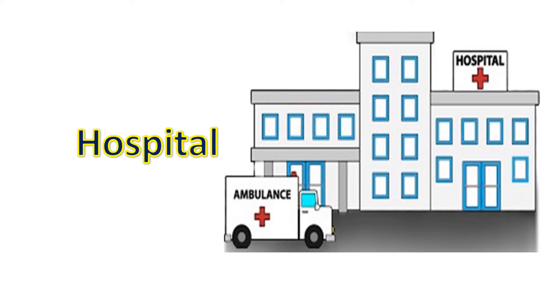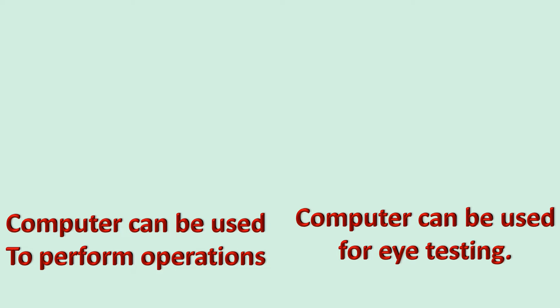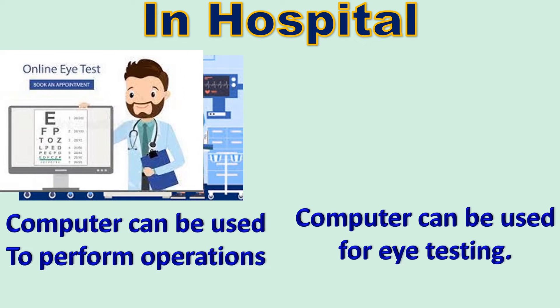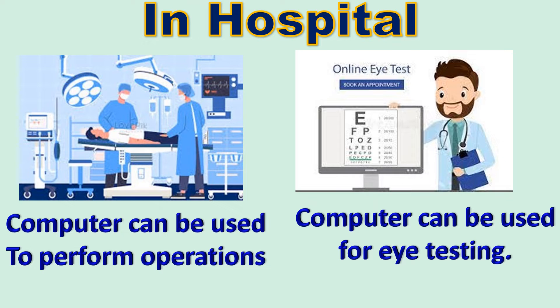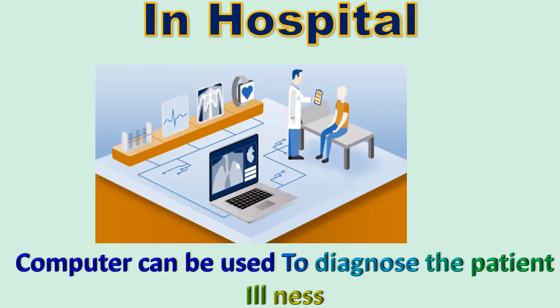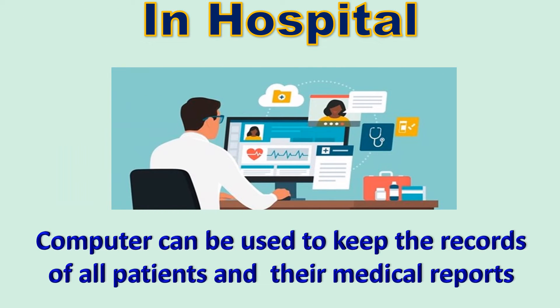In hospital. In hospitals we can find doctors using computers for many things. Computers can be used to perform operations, for eye testing, and to diagnose a patient's illness. They can also be used to keep a record of all patients and their medical reports.